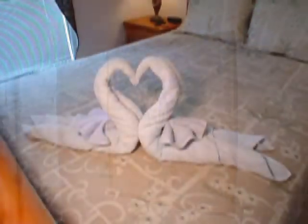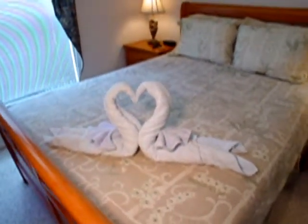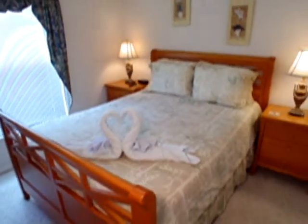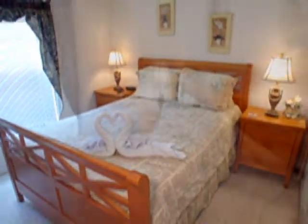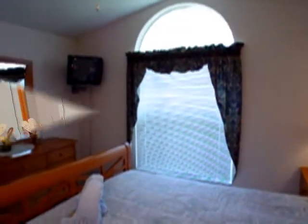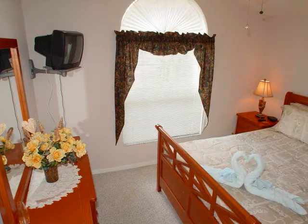Here in the front bedroom, the property management company has fixed the bath towels on the bed to look like swans — it greets the guests nicely. There's a big picture window, a mounted TV, and the dresser and bed are made of quality wood.